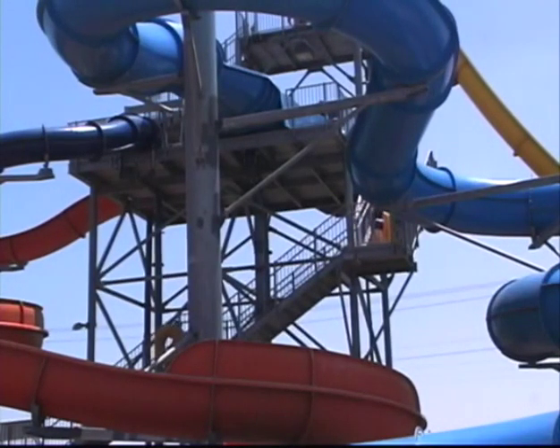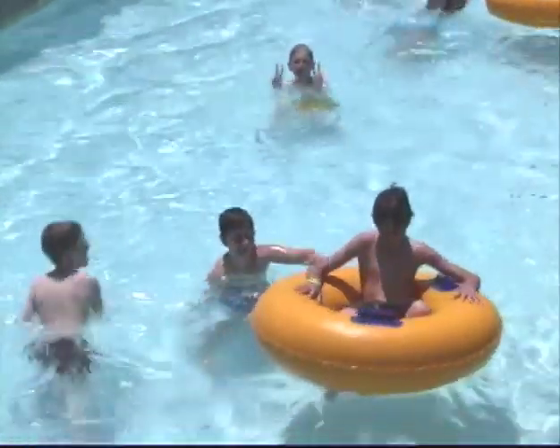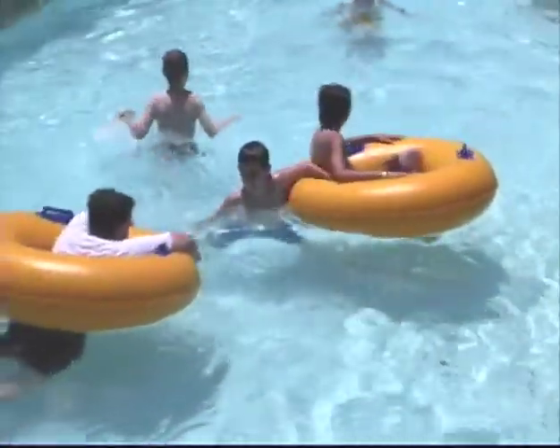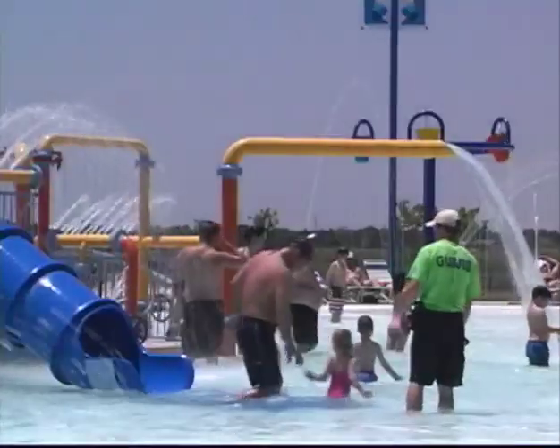We have four water slides. We have a lazy river with over 600 feet of a flow current with tubes, or they can walk it. We have an interactive children's play element with a zero depth entry, small pool for the children. We have a new volleyball court that will be opening up about the middle of the summer, so we'll have sand volleyball.